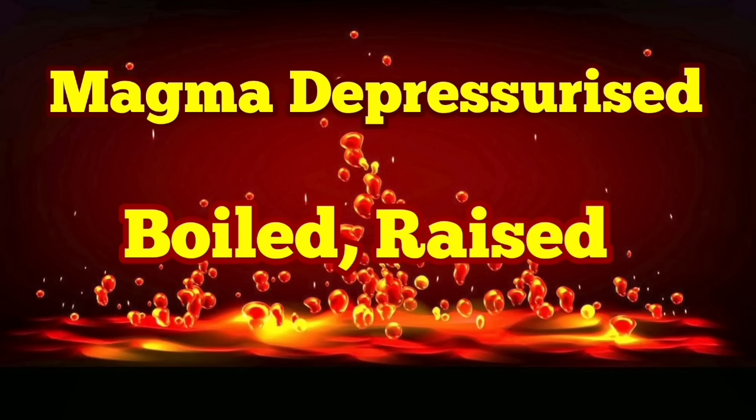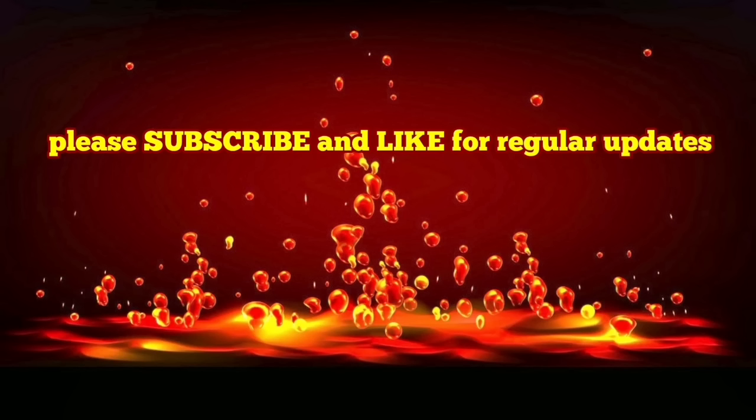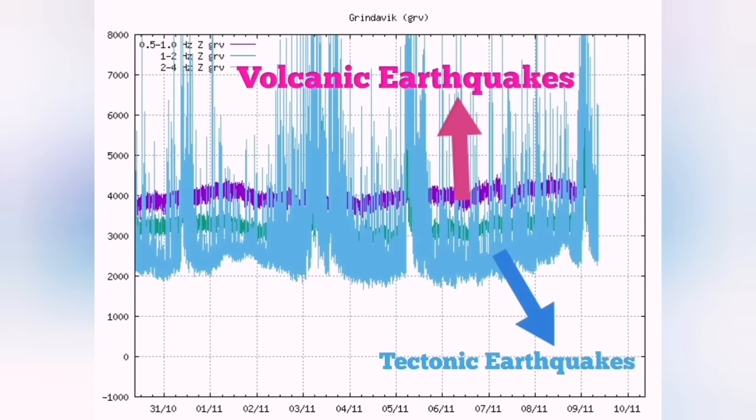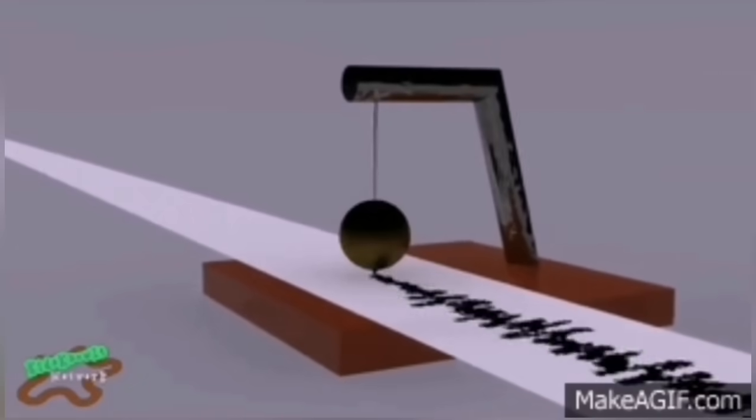We had a very strange event last night. What we were seeing was a change in the pattern of the harmonic tremors. Let me explain: the blue lines show tectonic earthquakes, due to the movements of fault lines. And the purple ones are volcanic earthquakes — magma ones.